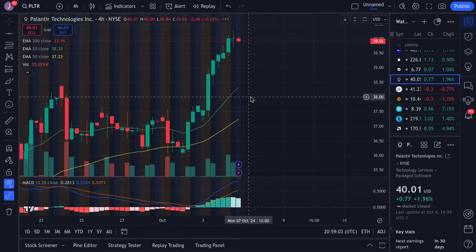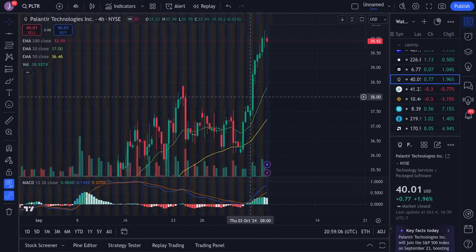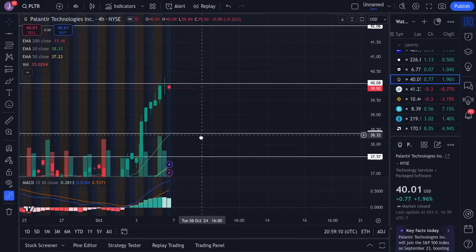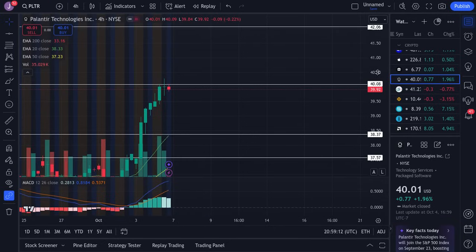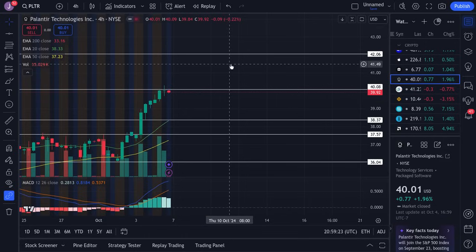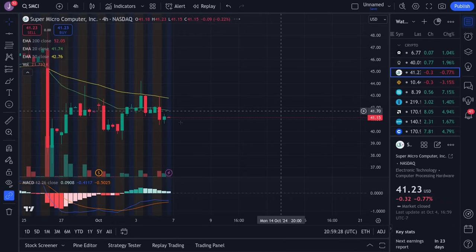Palantir is looking more bullish. If we manage to break past 40, we're looking for 42 as our potential target. However, 40 is a big psychological level where profit taking may happen, so we could dip closer to about the 38.37 area, then bounce off that and continue for 40 and eventually 42. A little dip and a bounce is very possible and there is upside potential nonetheless.